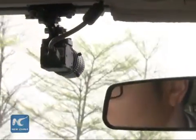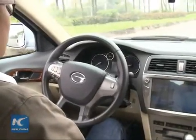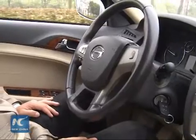All those sensors are linked to a GPS-assisted computer, which maps out the broad route and specific movements of the car. The steering wheel moves automatically during travel.